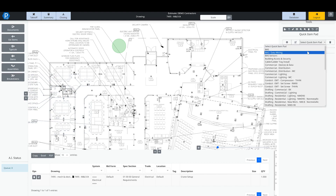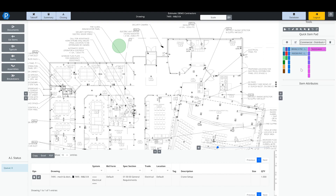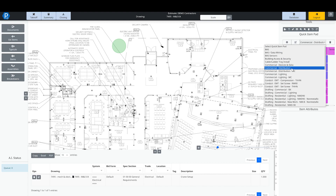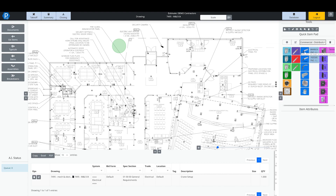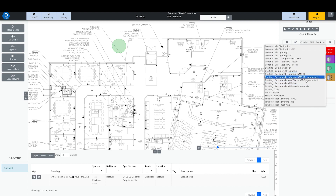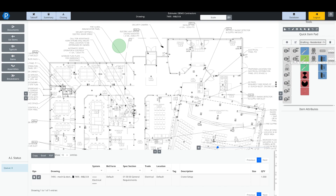On the right-hand side we have our Quick Item Pads — shortcuts into the items and assemblies database. They also form the specification for what you're working on. If I select commercial distribution, everything comes in with MC cable and EMT with THHN wire for my home runs. If I select an EMT-based quick item pad, everything comes in hard-piped down to the device. And if I select something in the residential space, everything comes in with NM wire, new work boxes, and all the product specific to what I'm working on.